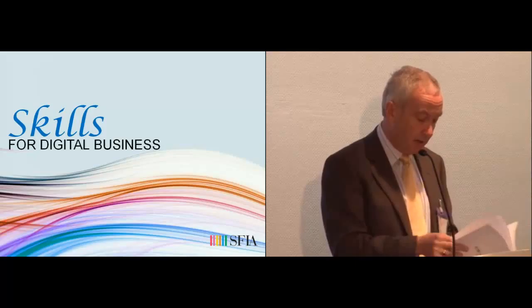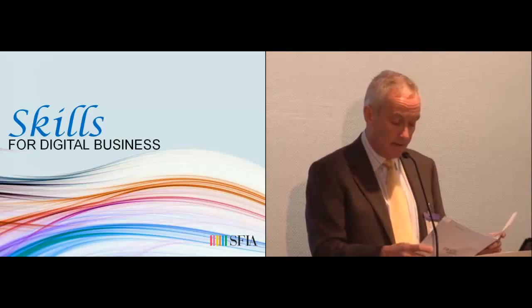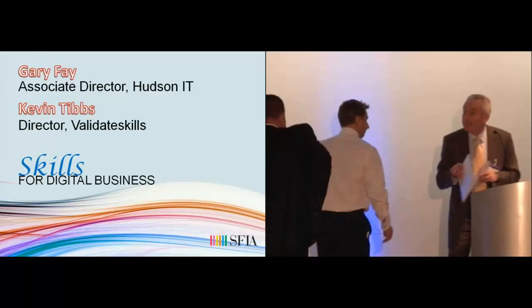Thank you very much for coming back. We'd like to move on to the second part of the agenda. I'd like to welcome Gary Fay, Associate Director at Hudson, and Kevin Tibbs, Director at Validated Skills. They will be talking about Recruit and Retain.